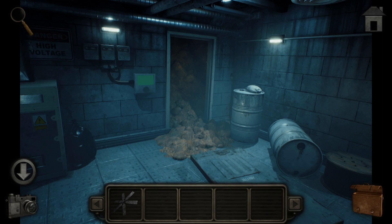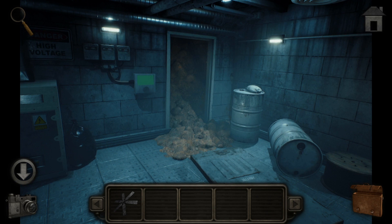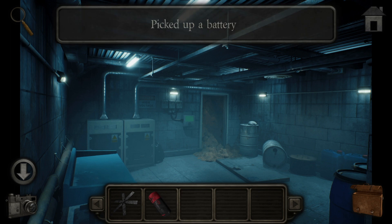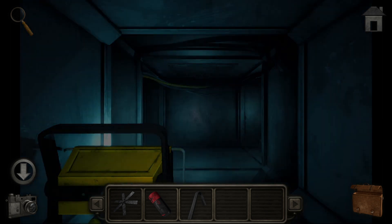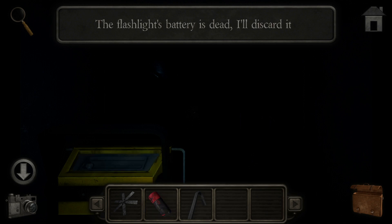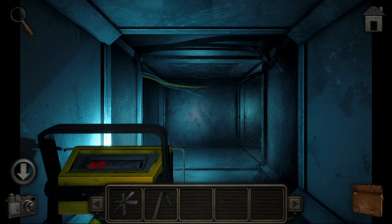Yeah, this tunnel really did collapse. Not sure what this console is for - whatever it controls has no power though. Got a battery and a crowbar, and I can get back into the vents. What the - ooh, alright. Good thing I got that. What in the name of sanity is that?